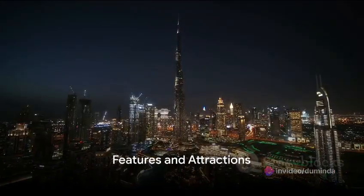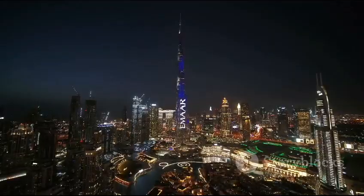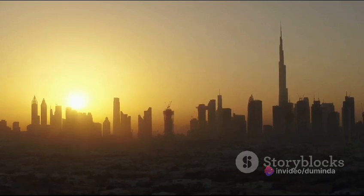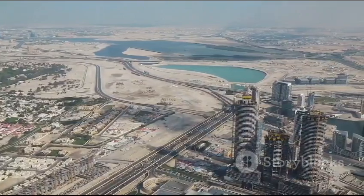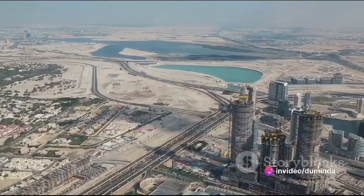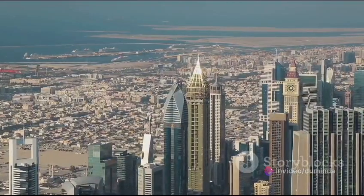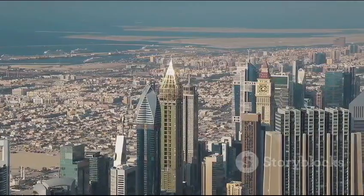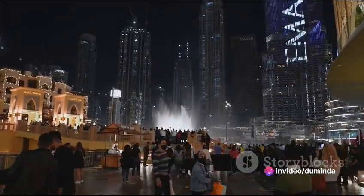Today, the Burj Khalifa is not just a skyscraper, but a living, breathing city in the sky. It houses over 1,665 feet of residential space, including the Armani Hotel, corporate suites, health and wellness facilities, four swimming pools, and even a library. The observation decks on the 124th and 148th floors offer breathtaking panoramic views of the city and the surrounding desert and ocean. The Burj Khalifa also plays host to a myriad of events, including the annual New Year's Eve fireworks, an event that draws spectators from around the globe, and holds the record for the highest display of fireworks in the world.